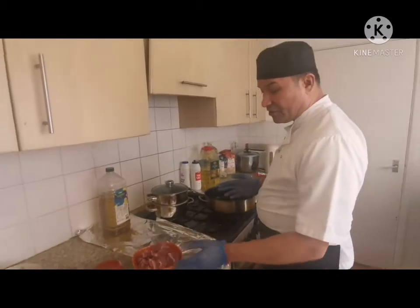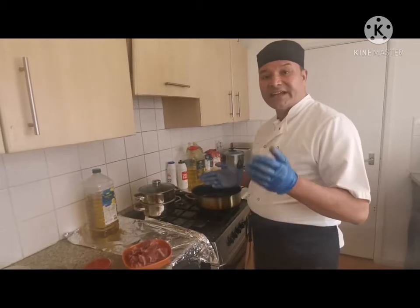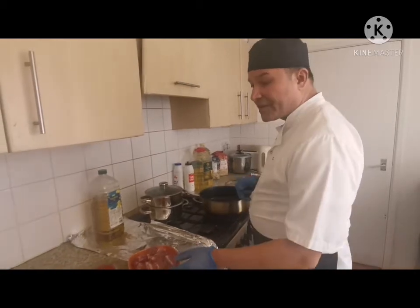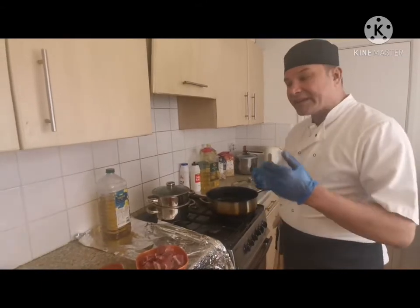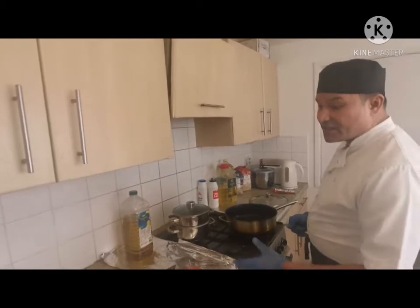I'd like to make Hungarian goulash for you, so please follow my channel and keep watching. I'm starting now — instead of beef, I'm making lamb Hungarian goulash, served with steamed vegetables. Please follow me, I start cooking now.